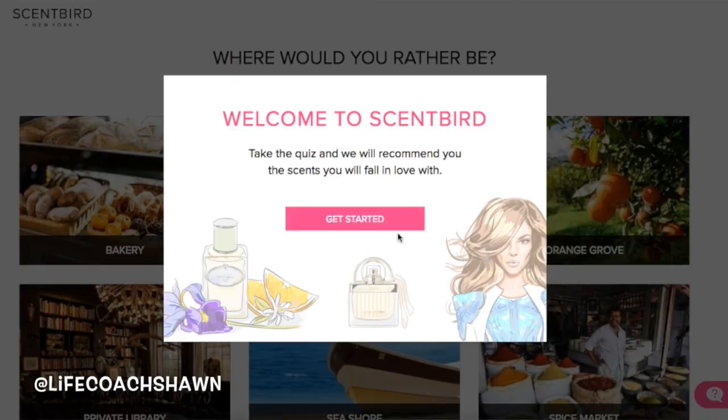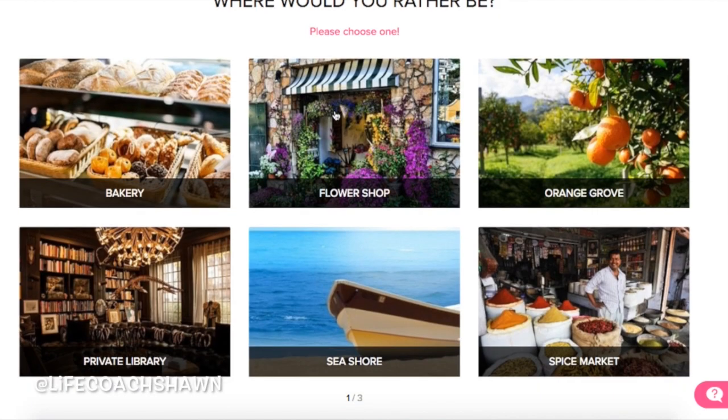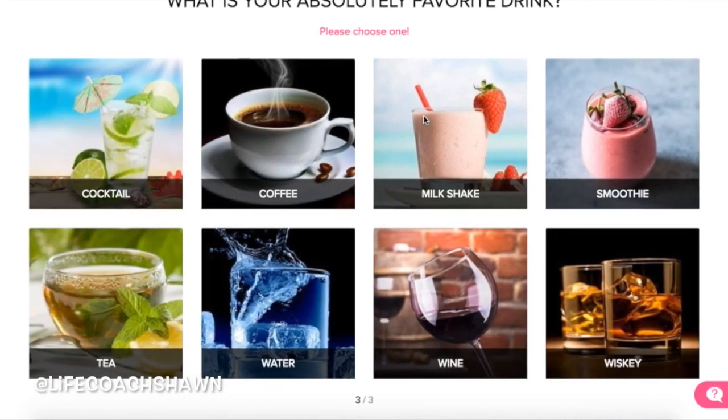That's where Scentbird comes in. Scentbird is a monthly subscription-based perfume company — $14.95 a month — and you can choose from over 450 designer perfumes, from Gucci to YSL to Prada. It's a great way to make these perfumes more affordable. All you do is take a little quiz to gauge what kind of scent you like — fruity, floral, or musky — and they'll either select one for you or you can just pick your own every month.